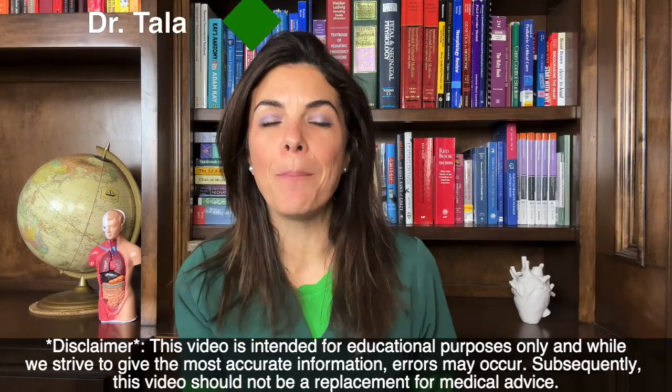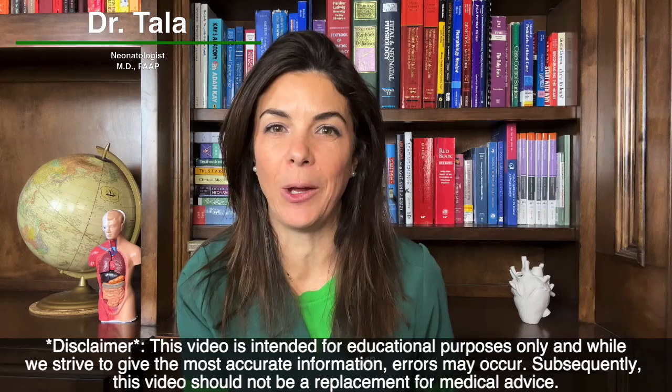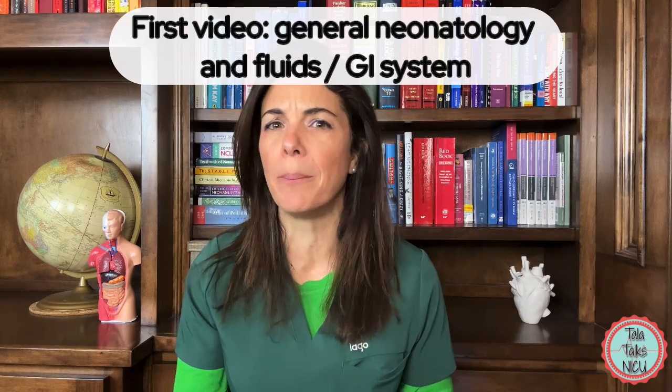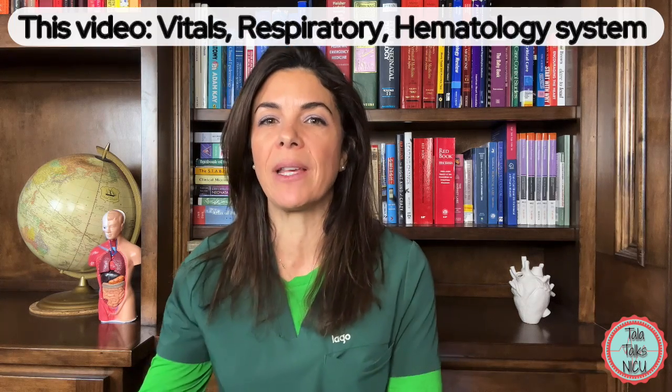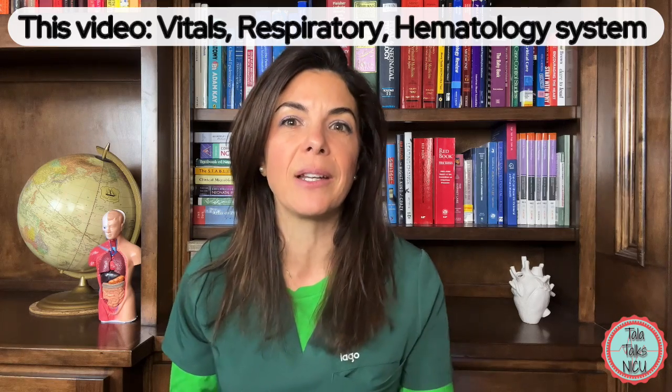There are so many numbers, equations, and formulas you're just expected to know when you're in the NICU. I'm Dr. Tyler. I've been a neonatologist for over 15 years. We've already shot one video on general numbers and formulas you have to know for the NICU, and now we're going to go over the rest — vitals, respiratory stuff, and blood stuff too.